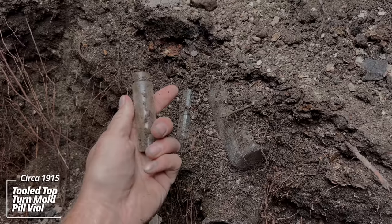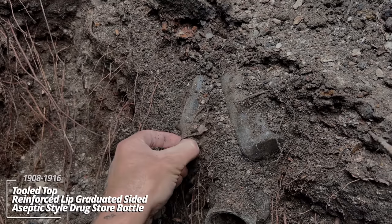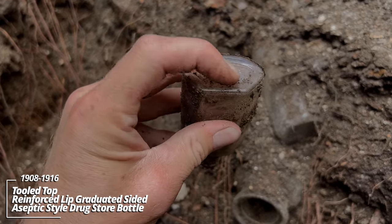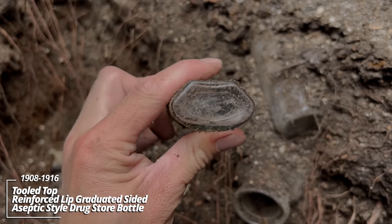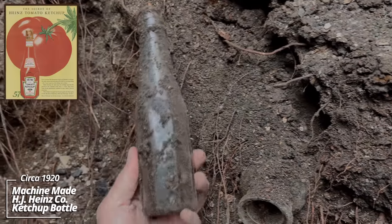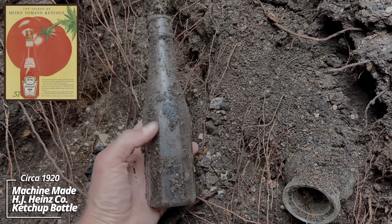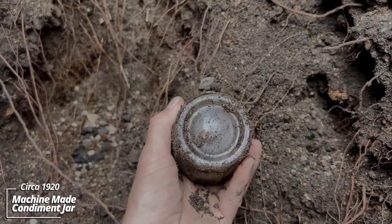This looks like a little pill bottle. And a tooled-top pharmacy bottle — sometimes you have the style on the bottom. A septic, I believe. Little ketchup bottle — H.J. Heinz Company. Some kind of condiment container — relish, maybe pickles.